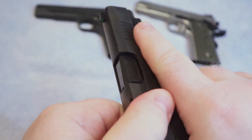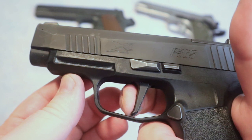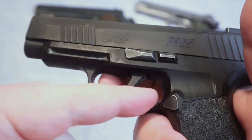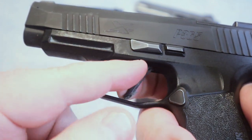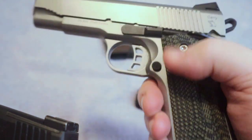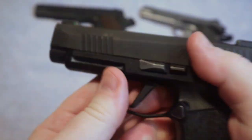This is my Sig Sauer P365 — the trigger still has quite a bit of take-up compared to the 1911. You can see how much that trigger moves, and it rotates instead of being a straight-back press. There is a bit more of an angle to it. On the 1911, by contrast, you press straight back, hit that wall, and it fires.